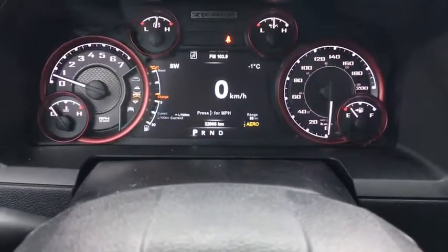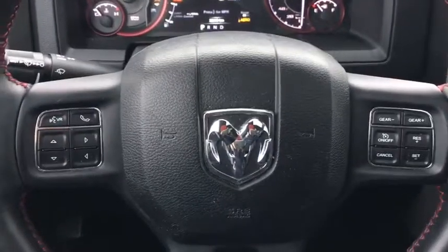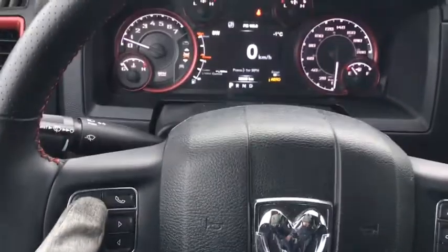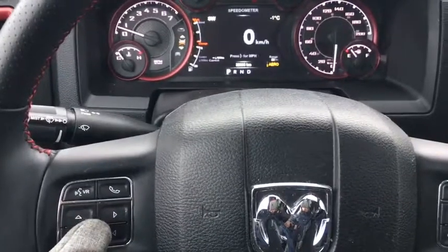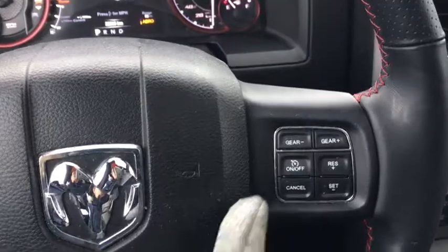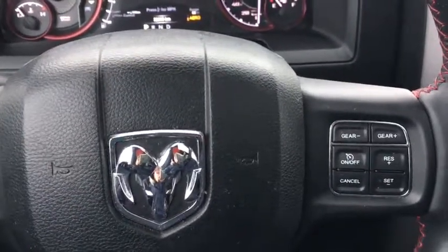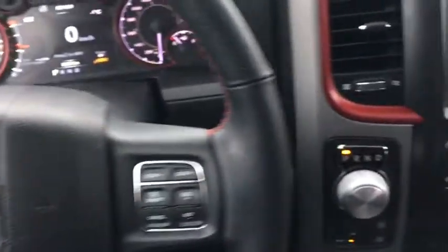Our large digital dash shows about 32,000 kilometers on this vehicle. Steering wheel mounted controls include controls for our digital display — as you can see me flip through some of the options — as well as your Bluetooth hands-free controls right up here. On the right side we have our cruise control settings, and there are also audio controls on the back of the steering wheel.